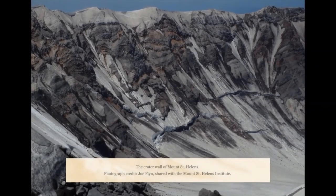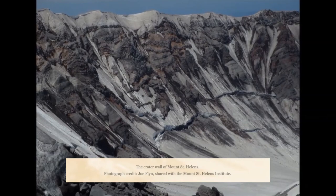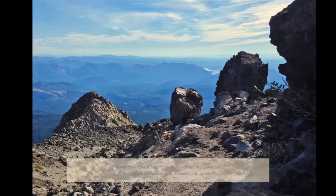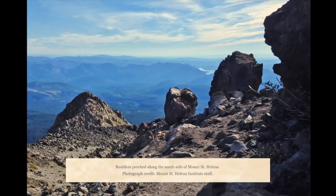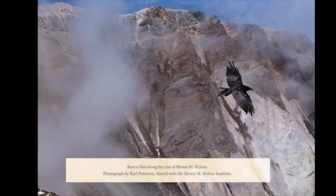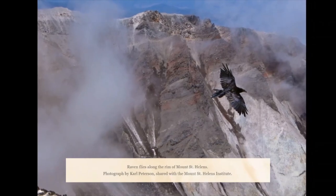Here is a photograph of the crater rim of Mount St. Helens. Notice all the layers of lava flows and the dark rock on top of the snow. Here is an example of some boulders breaking down and sliding off the sides of the volcano, and another picture of the inside of the crater rim with a raven flying for scale.